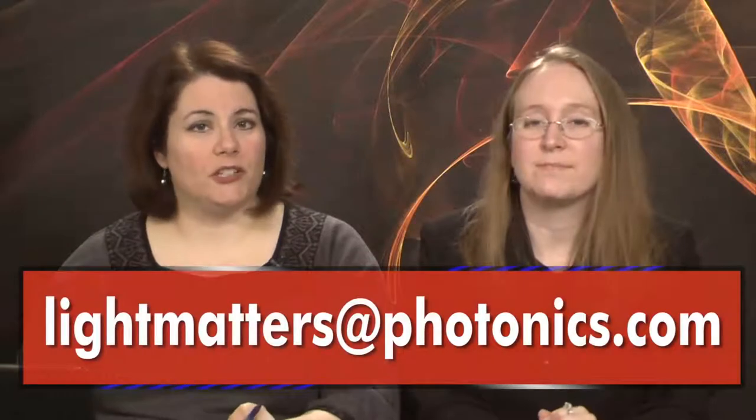And speaking of Photonics West, we met many of you while we were there, so we know that you're out there watching. We'd love to hear from you with your questions, comments, and suggestions about the show at lightmatters@photonics.com. And as always, thanks for watching. And remember, it's only five minutes to enlightenment.